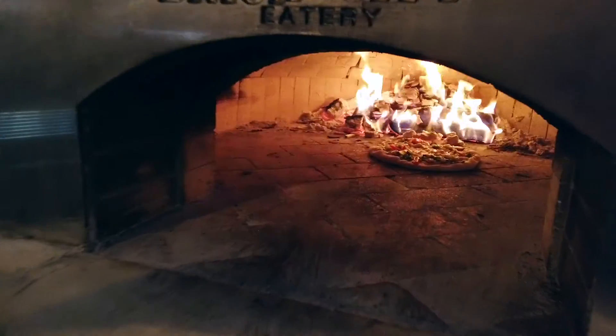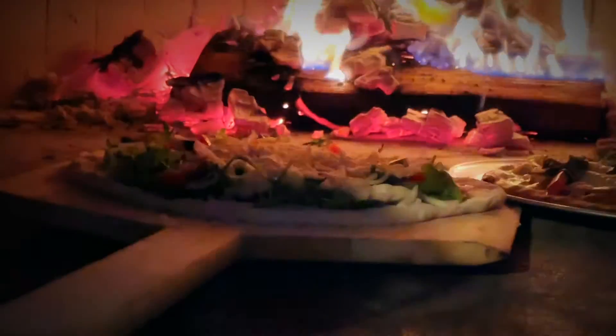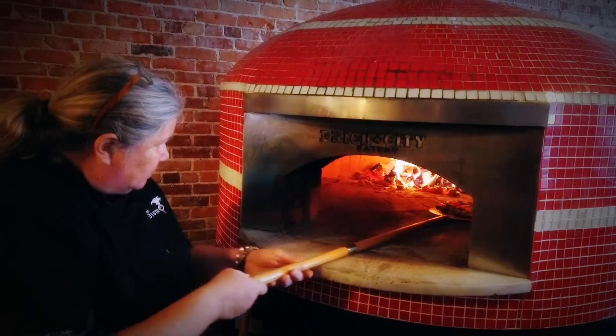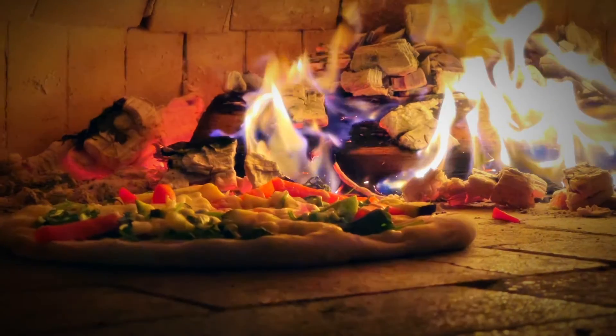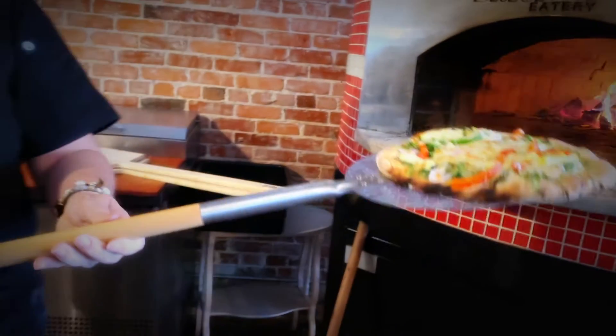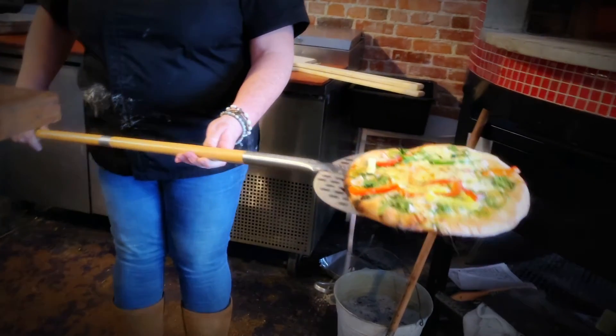We got a new wood-burning pizza oven. We had it ordered for a few months, and it finally got installed a few weeks ago. We're learning all about it, and it's been interesting, but it's definitely making our selections of foods more interesting. We can do many things in this wood-burning oven.